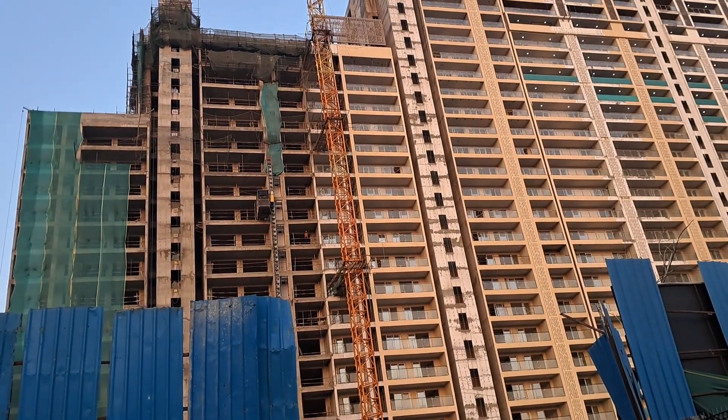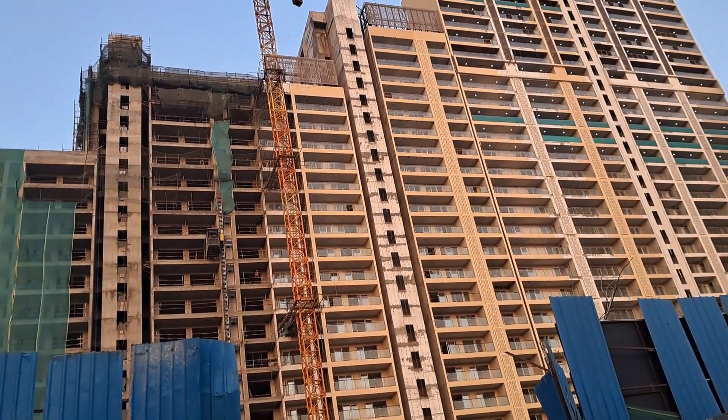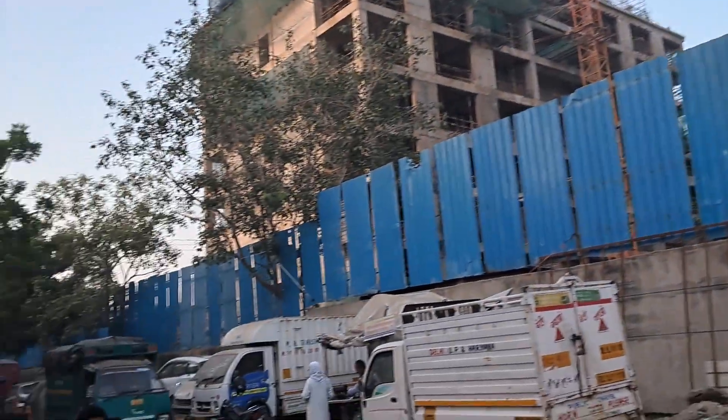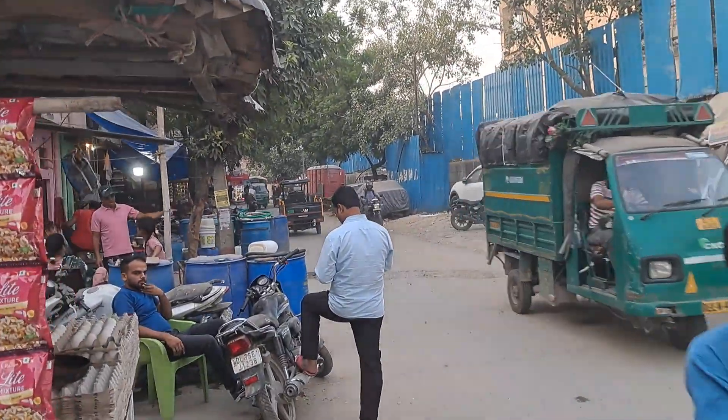SB2 spans from the 19th to 23rd floor, and Tower 2 goes up to the 29th floor. It is located in Lahore.